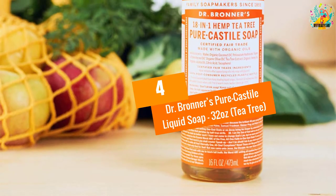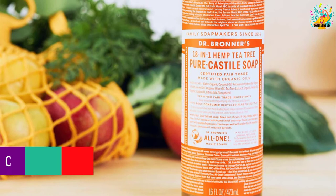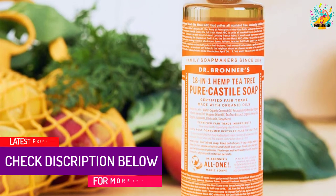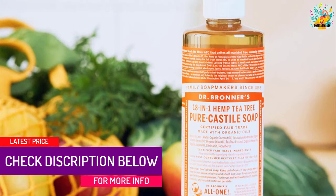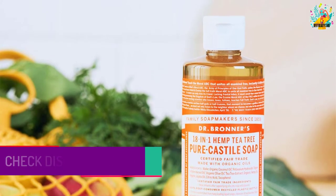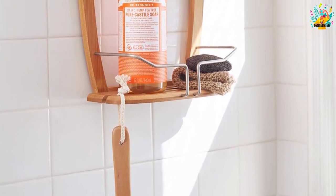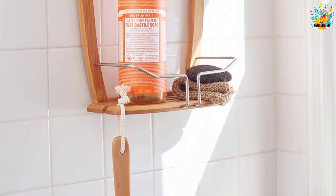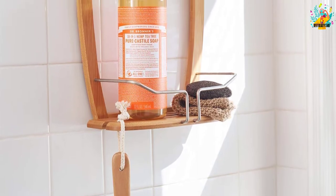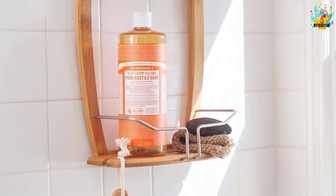At number 4, Dr. Bronner's Pure Castile Liquid Soap 32 Ounces, Tea Tree. This 32 ounce Castile soap contains pure tea tree oil. It is woodsy and medicinal, making it a must-have for anyone who wants to keep their skin at its best. It is great for dandruff and acne-prone skin. Dr. Bronner's has made it concentrated so that a little goes a long way.